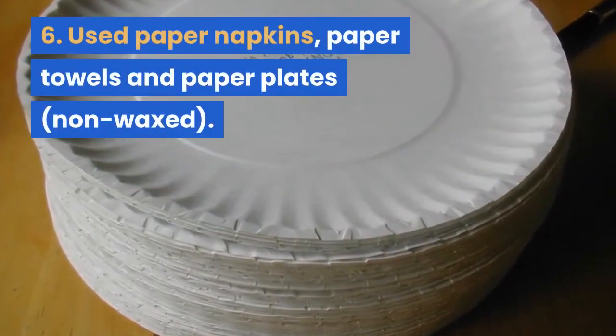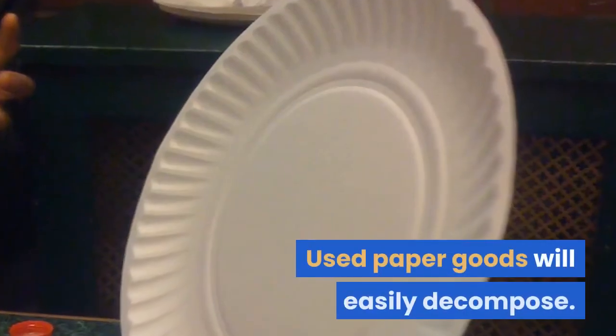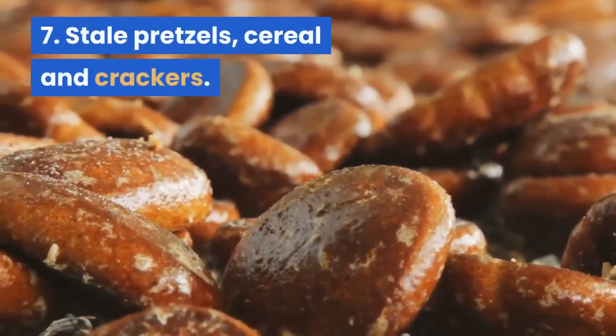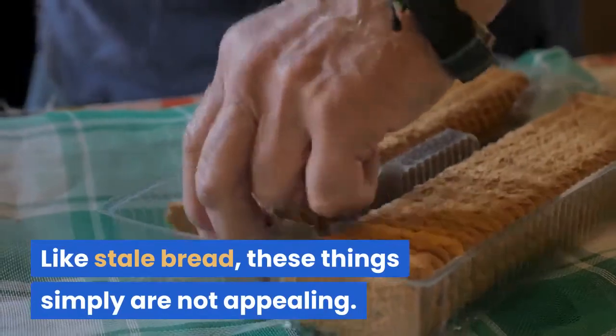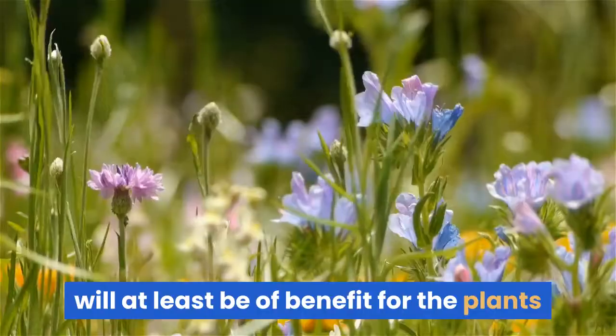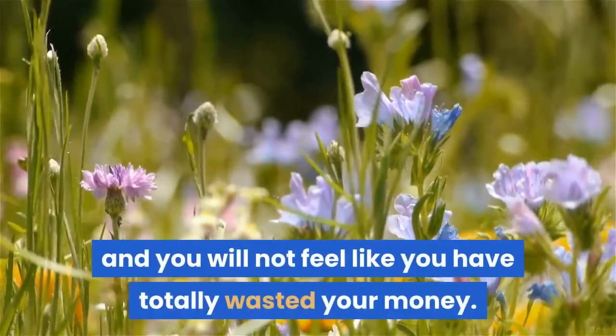6. Used paper napkins, paper towels and paper plates. Used paper goods will easily decompose. 7. Stale pretzels, cereal and crackers. Like stale bread, these things simply are not appealing. Adding them to the compost pile, rather than tossing them, will at least be of benefit for the plants and you will not feel like you have totally wasted your money.